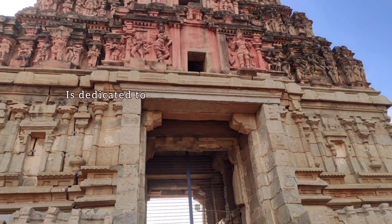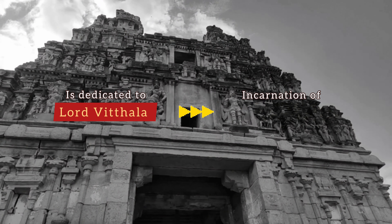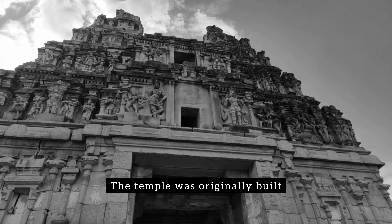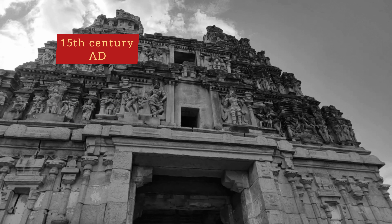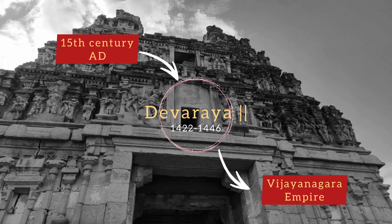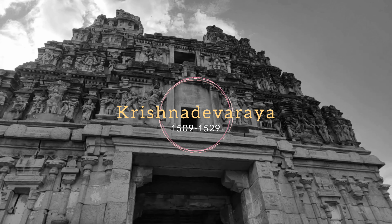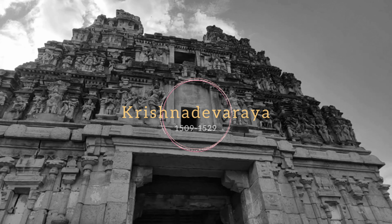The temple is dedicated to Lord Vitala, an incarnation of Lord Vishnu. The temple was originally built in the 15th century AD by King Devaraya II, one of the rulers of the Vijayanagara Empire. Many successive kings expanded the temple campus during their rule to what it is today.